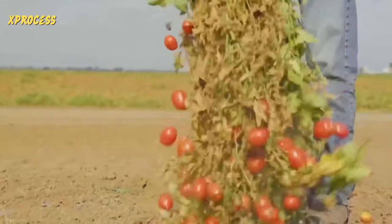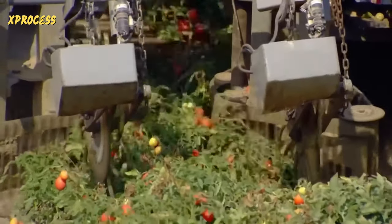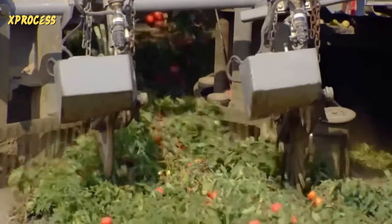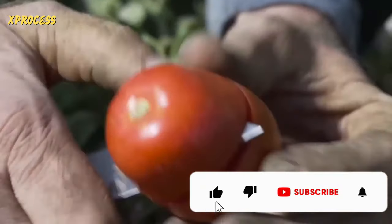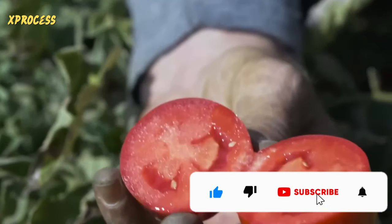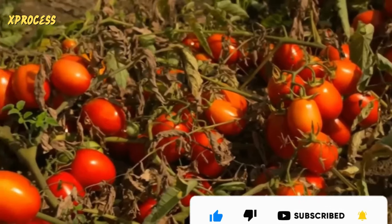During the tomato harvest season, 50 million kilograms are processed each year. 95% of the tomatoes harvested in the United States come from California. The warm days make the tomatoes very flavorful. They cultivate tomatoes with thick skin and firm consistency so that machinery can harvest and sort them without damaging the pulp.